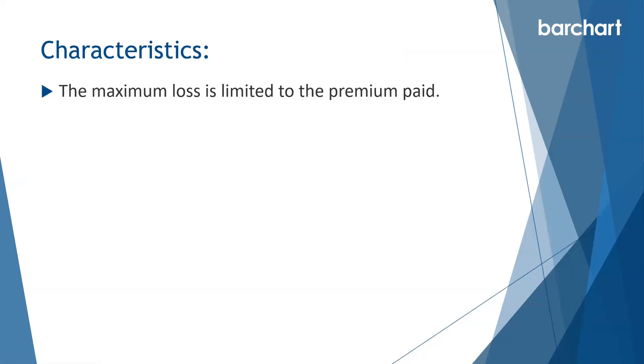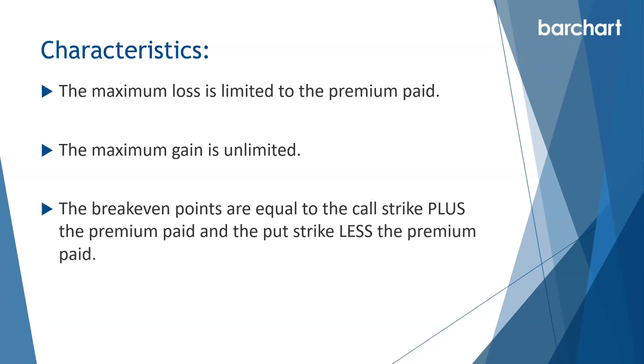The maximum loss is limited to the premium paid, so you always know the worst-case scenario. Ideally, you don't want to hold to expiration if the stock isn't moving — typically you want to go out about three to six months, and close it out if the stock hasn't moved within the first few weeks. The maximum gain is unlimited on the upside, and very high on the downside down to the stock going to zero. Break-even points equal the call strike plus the premium paid and the put strike less the premium paid.